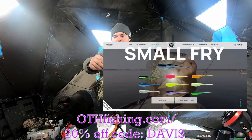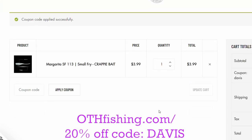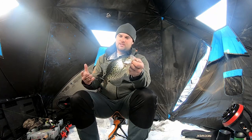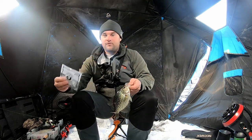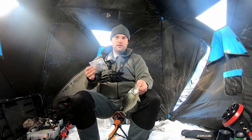Appreciate you watching as always. Check out crappiemonster.com — get yourself 20% off your entire order with promo code DAVIS, all capital letters, D-A-V-I-S. They have lures for ice fishing and open water, and I think they'll have more ice fishing lures coming out this season or next. The Small Fry I was using — Crappie Monster Small Fry in margarita and monster milk patterns — those are the two really hot patterns I use pretty much year round. If you've got any comments or questions, post them below. I'm going to try to catch some walleye off camera — we'll see you in the next one.